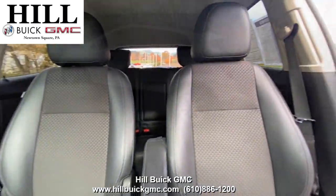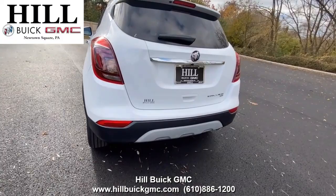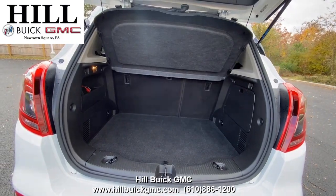On the inside, it has black cloth seats. This car has a rear vision camera and plenty of airbags to keep you safe on the road. It also has Apple CarPlay that you can use for navigation and music. For more information, come in and take a look or give us a call.